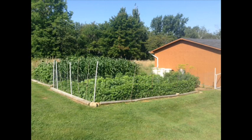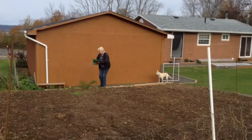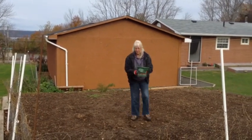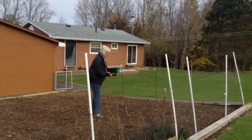But the work is not yet finished. All the gardens must be limed to balance the pH of our acidic Atlantic soil, and the garlic is still waiting to be planted. More on that in the next video.